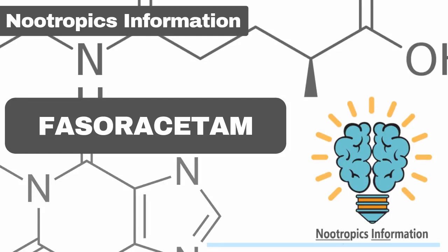Fasaracetam is a newer addition to the racetam family. It's a nootropic that helps in relieving anxiety, enhancing memory, and improving overall cognition.